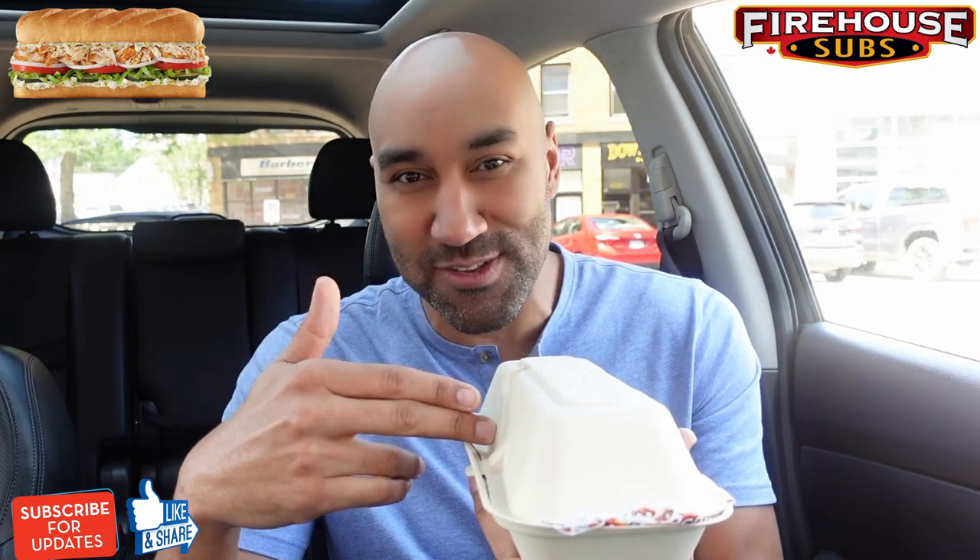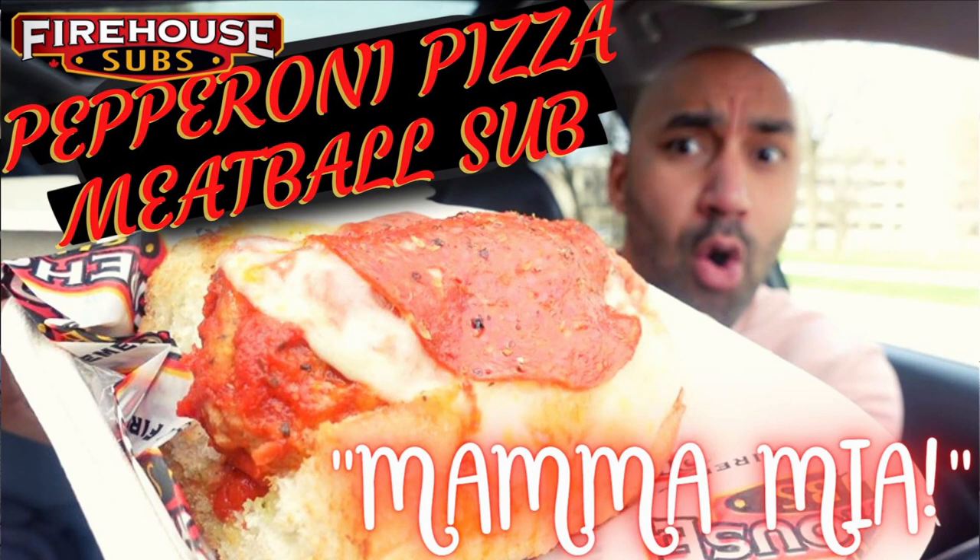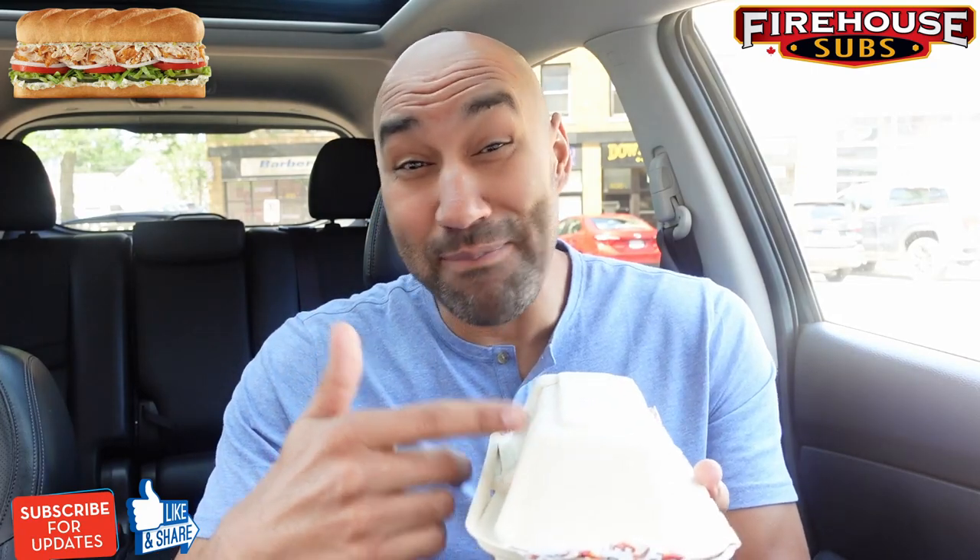I got it right here. This is not the small — I got the medium, and I'll tell you why. The last sub I tried from Firehouse Subs was that Meatball Pepperoni, and that thing was crazy. I regretted the fact that I got the small, so this time I got the medium. Let me pop the top and show you guys what it looks like.